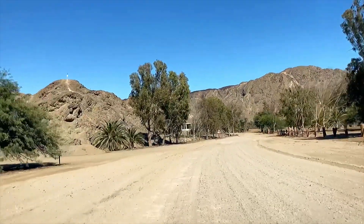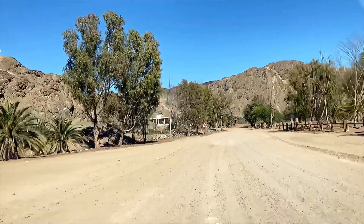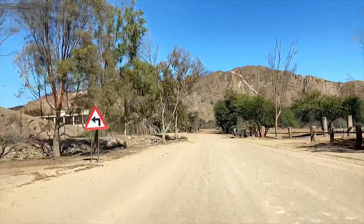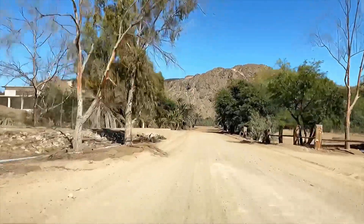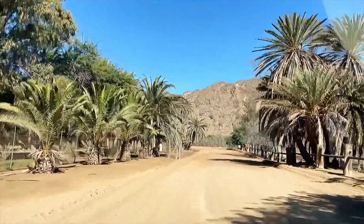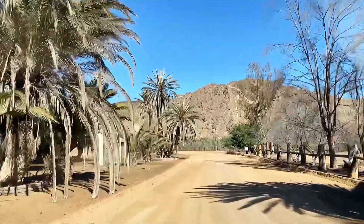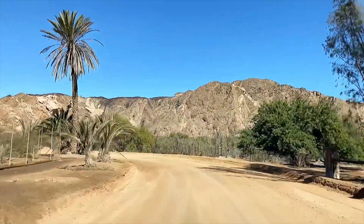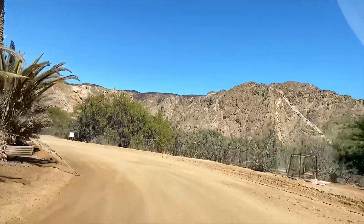Part of the ruins we're going to visit in a few minutes. It's quite clear why they call it an oasis in the desert.